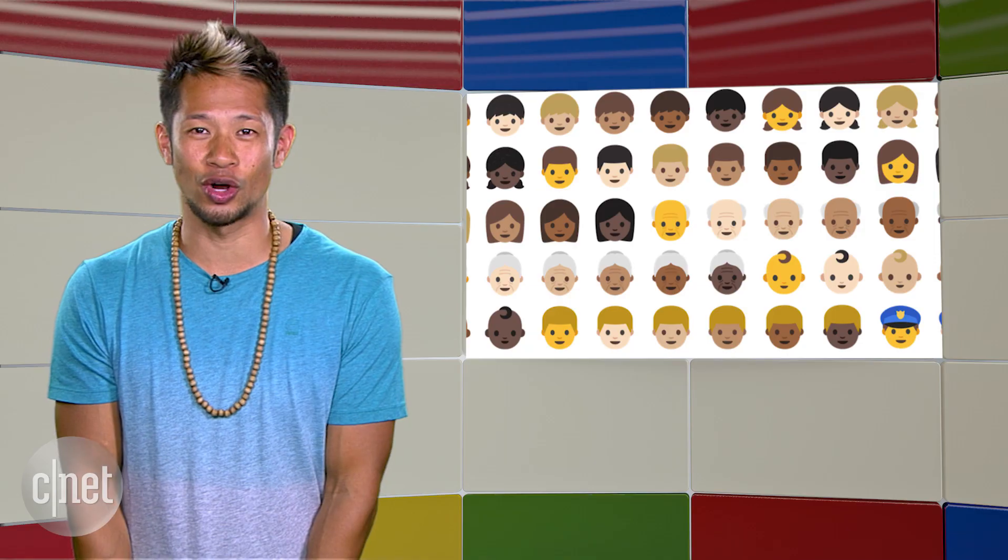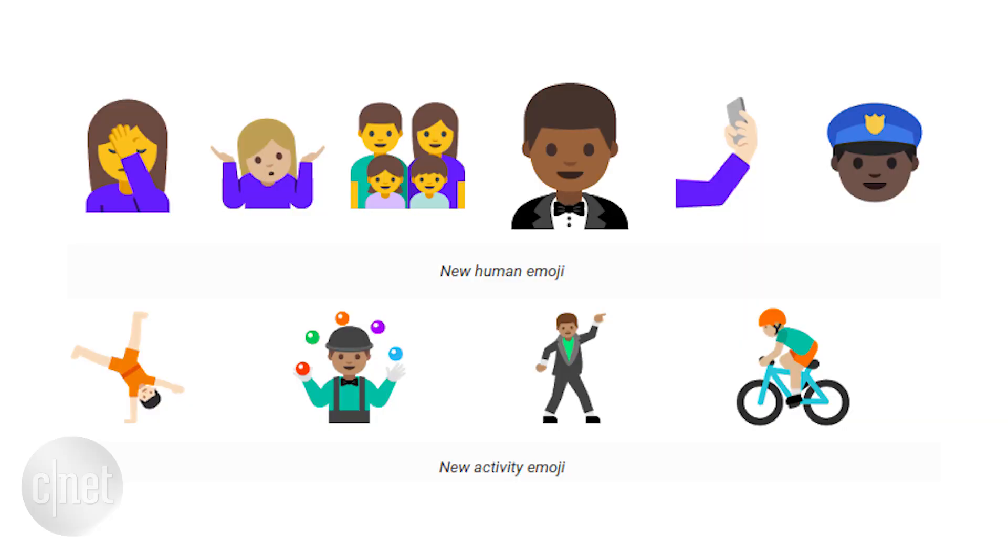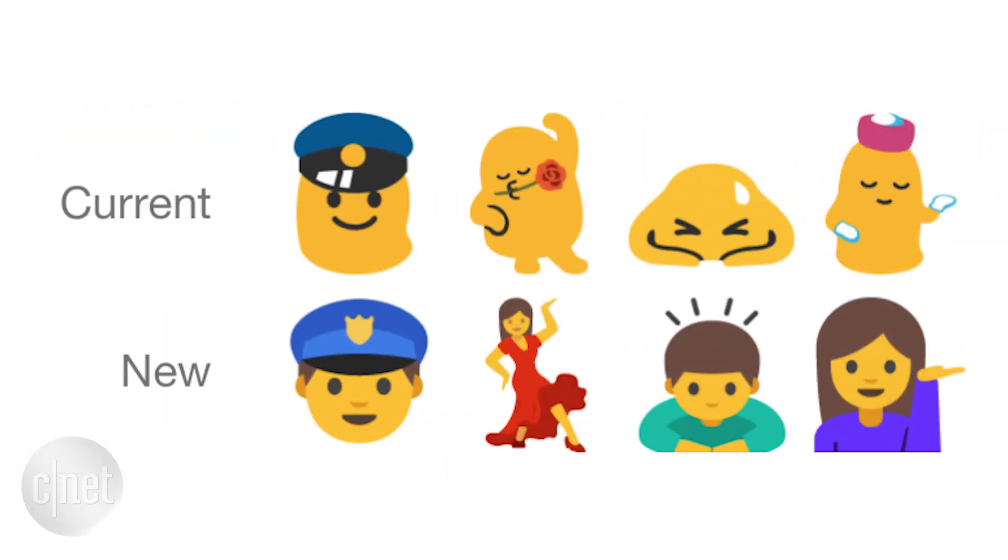But the biggest update you all care about: Unicode 9 support for emojis and skin tone variations. Here's what they all look like, and they've even taken some of the generic blob-looking emojis and made them actually look more like people.